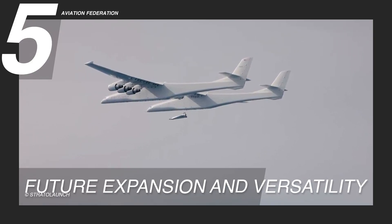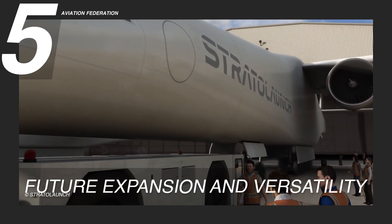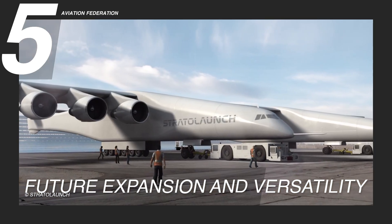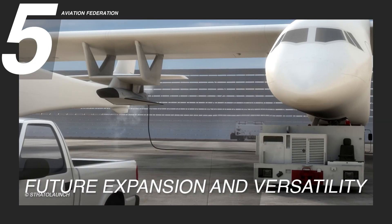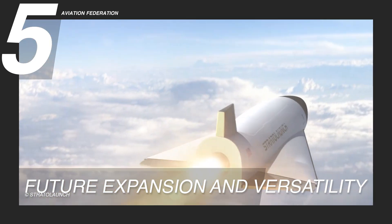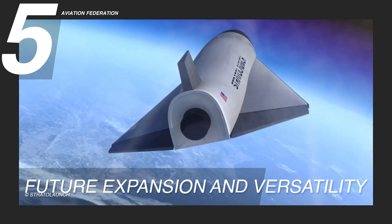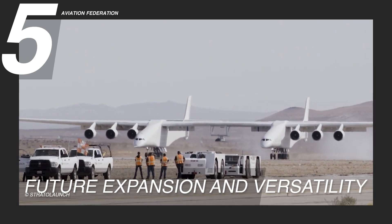Reason 5: Future Expansion and Versatility. One of the most fascinating reasons why Stratolaunch Talon A1 is stunning is that it's expandable and versatile for the future. While its initial focus is on launching rockets, the platform has the potential to support a wide range of missions and technologies, including hypersonic flight testing, astronaut training, and even space tourism. The aircraft's advanced design and payload capacity make it an ideal platform for testing new aerospace technologies, including engines and materials designed for extreme speeds and conditions found in near-space environments.